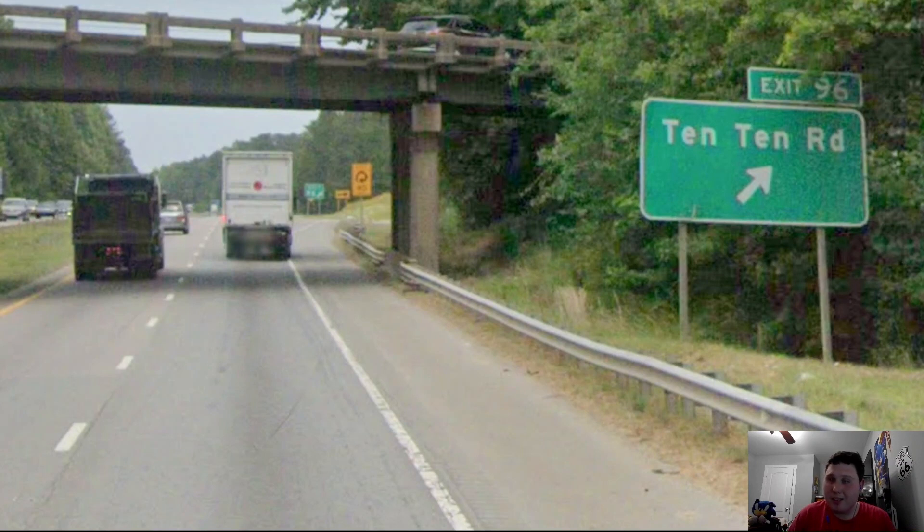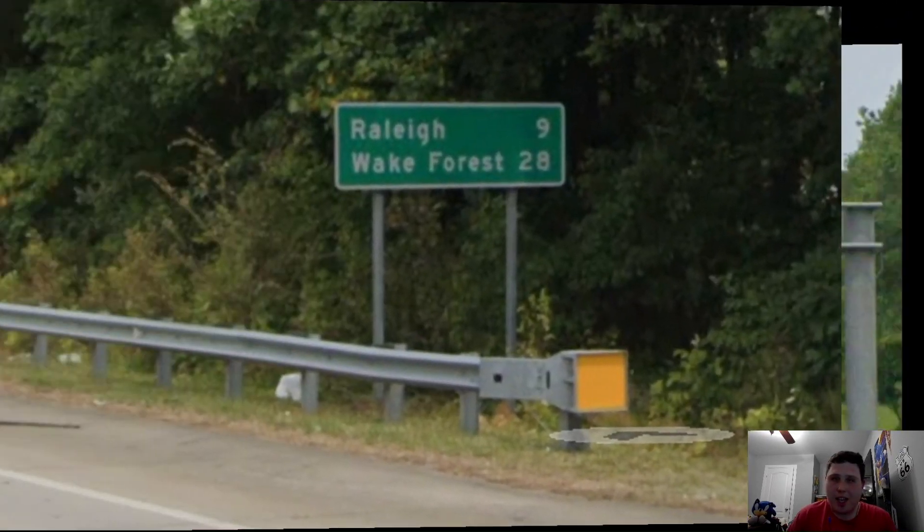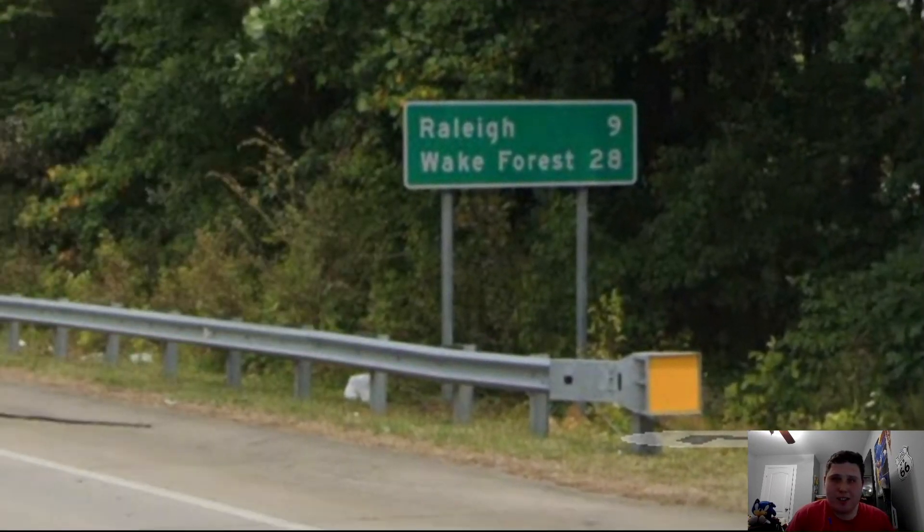Now we're meeting 1010 Road, and the reason it's called 1010 is because North Carolina DOT has this road designated as State Route 1010. Now we're meeting US Highway 64, signed for Pittsboro and Asheboro, and we're also going to be meeting Cary Parkway in one mile. Right after the US-64 junction we get our next mileage sign with Raleigh on top at 9 miles, and Wake Forest at 28 miles — Wake Forest is our next control city from here.